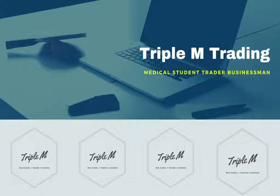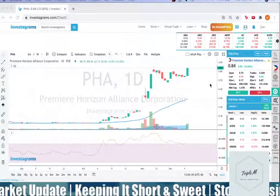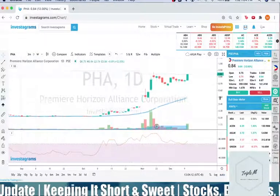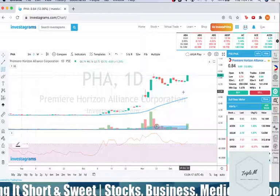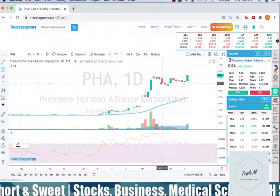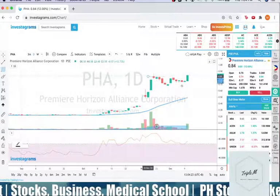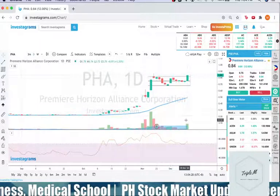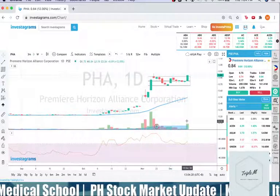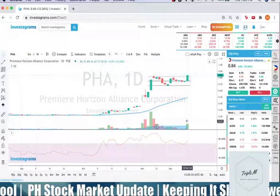Let's proceed first to Premier Horizon Alliance Corporation. I'll show you the chart of PHA. This has been part of my watch list for specific reasons: one, it is near the 52-week high. The 52-week high has been 0.87, there was significant volume today, and the RSI has been above 70 for the past few days.